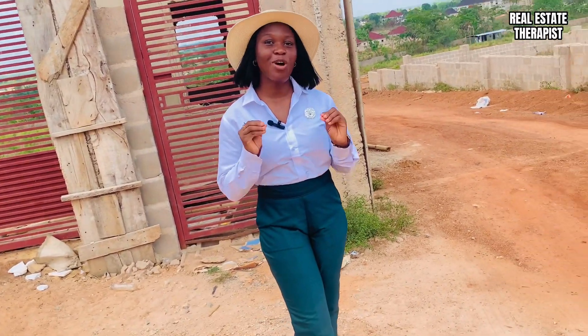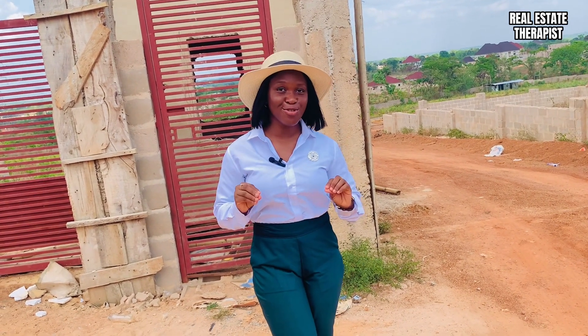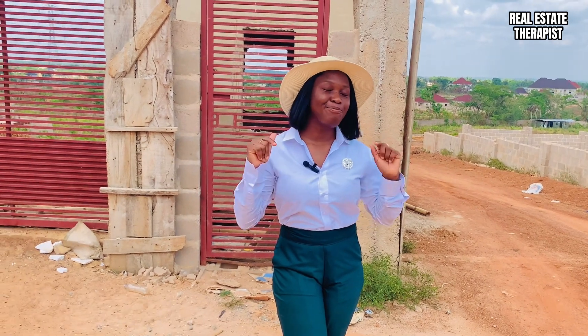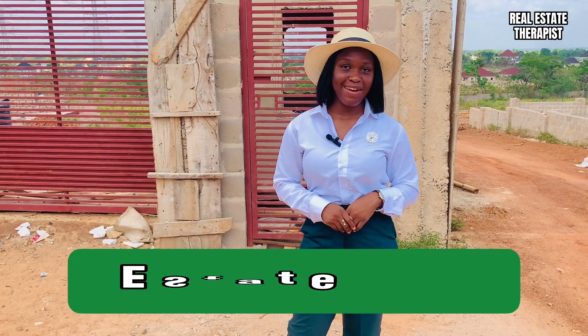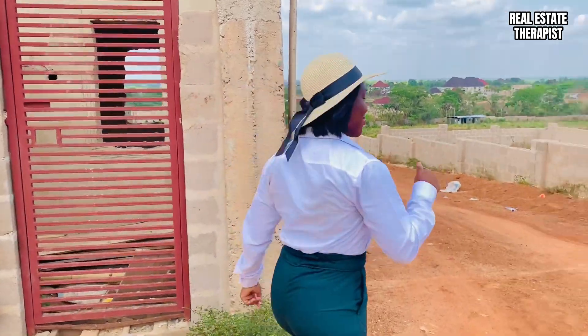You want somewhere you can build your family house? You want somewhere that is cozy, peaceful and serene where you can raise your children in a beautiful environment? Guess what — this is the best environment you want to raise a child in. Welcome to City of David Estates right here in Central City, Enugu. Come with me, let me show you what this estate looks like. Let's go.